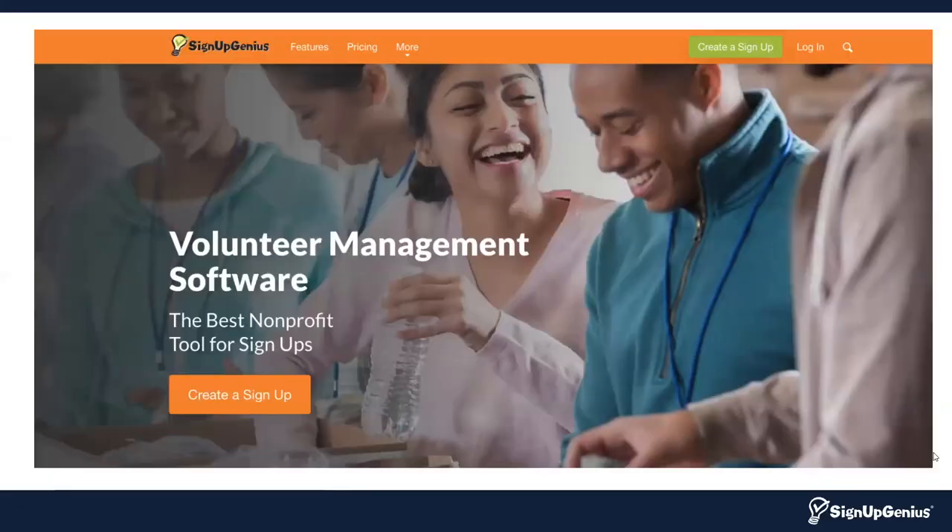SignUpGenius can be used to manage events and volunteer needs large and small — whether you have an ongoing event or a one-time need. We ask that you resist the urge to pick up the phone or send that reply-all email and just go to signupgenius.com. You can create a free account. We also offer a 14-day free trial if you're interested in advanced features, and you can sign up for a consulting call. We'll be happy to help you determine which subscription and features will match your organization best.